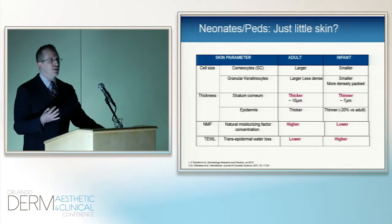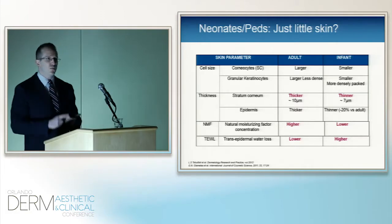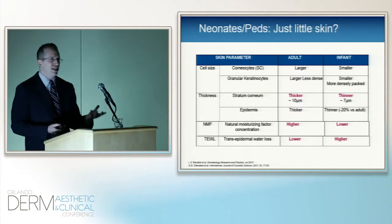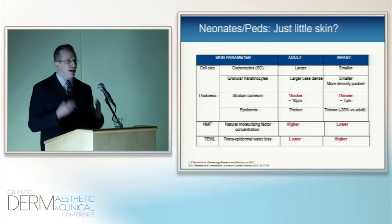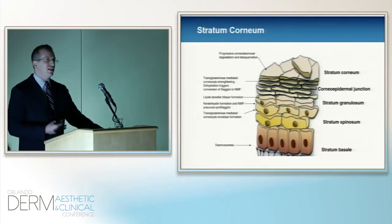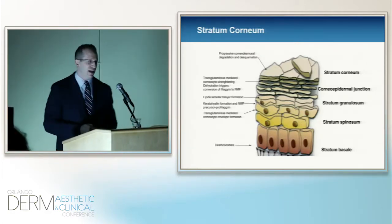Pediatric patients are not just little adults, and pediatric skin is not just tiny little skin — there are distinct differences. Especially in neonates, they can dehydrate very easily. They have less natural moisturizing factors, increased transepidermal water loss, and the stratum corneum is thinner — already on the order of 15 microns. Even the keratinocytes are a little different. So we've got to think about neonatal and pediatric skin a little differently from adult skin. The stratum corneum is not just a brick wall — it has numerous activities and is a biological entity.